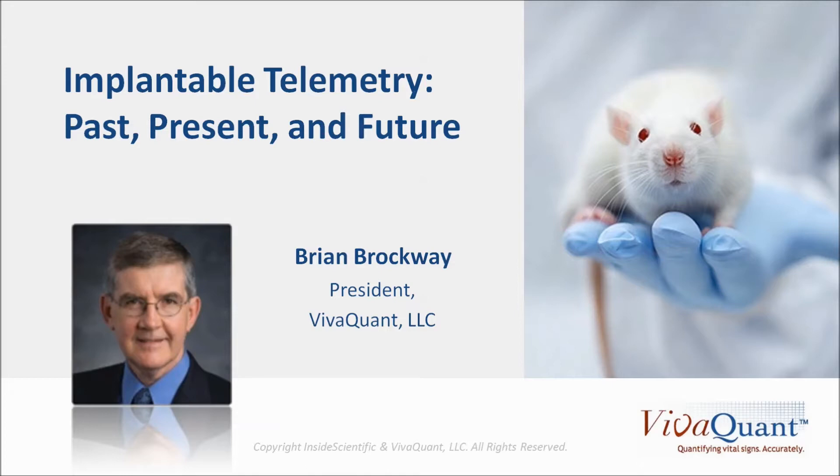Brian has a master's degree in electrical engineering from the University of Minnesota. His first experience with implantable telemetry was in graduate school in circadian rhythm laboratories of Professor Franz Hallberg. Following graduation, he joined Cardiac Pacemakers where he designed algorithms and integrated circuits for pacemakers. In 1983 he founded Data Science International. More recently, he joined VivaQuant, a startup focused on commercializing algorithms for processing clinical and preclinical ECGs in freely moving subjects.